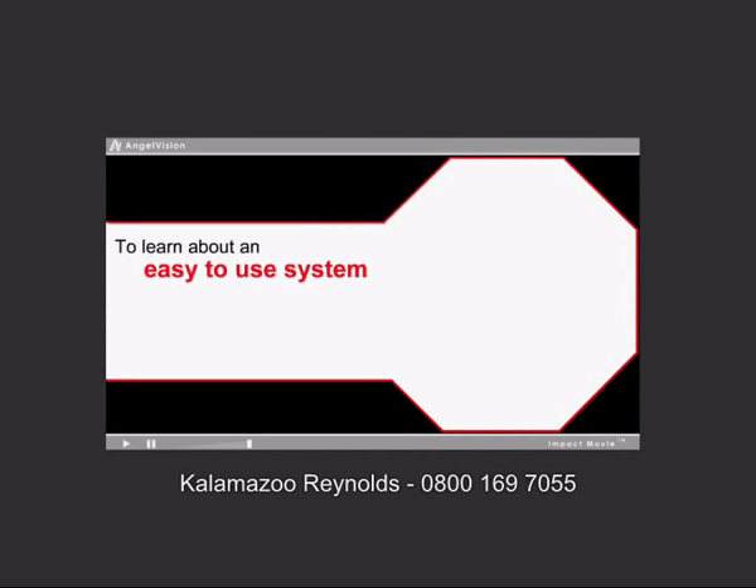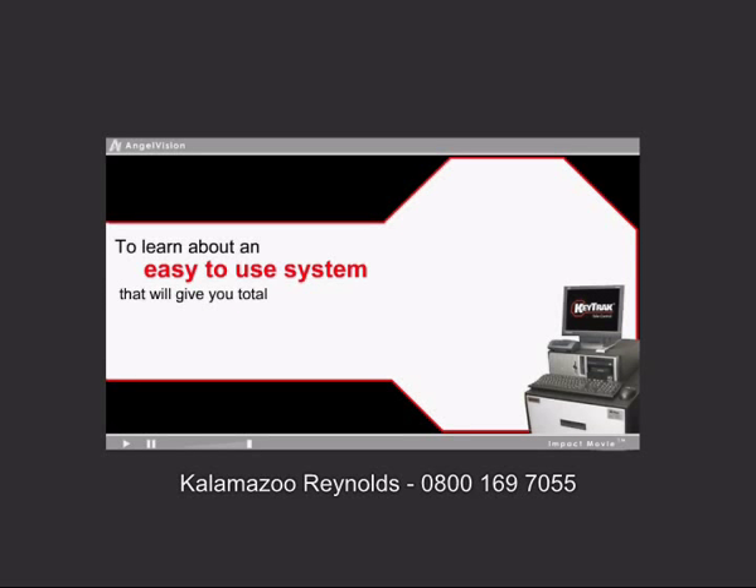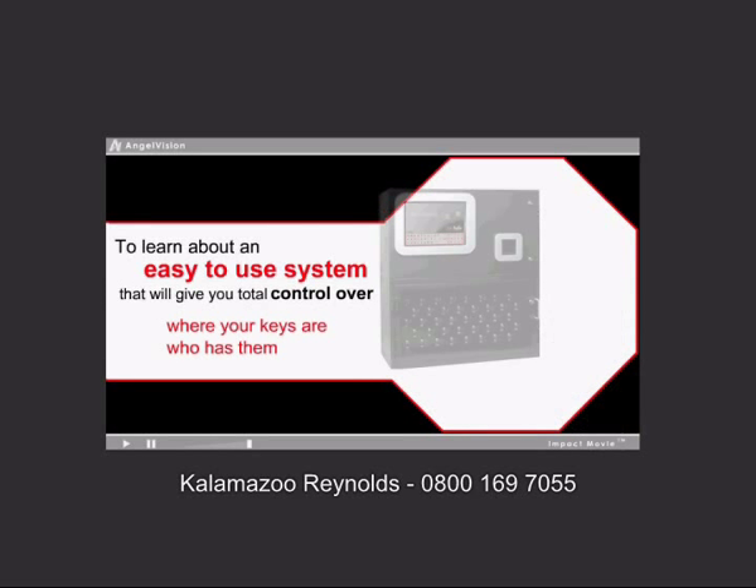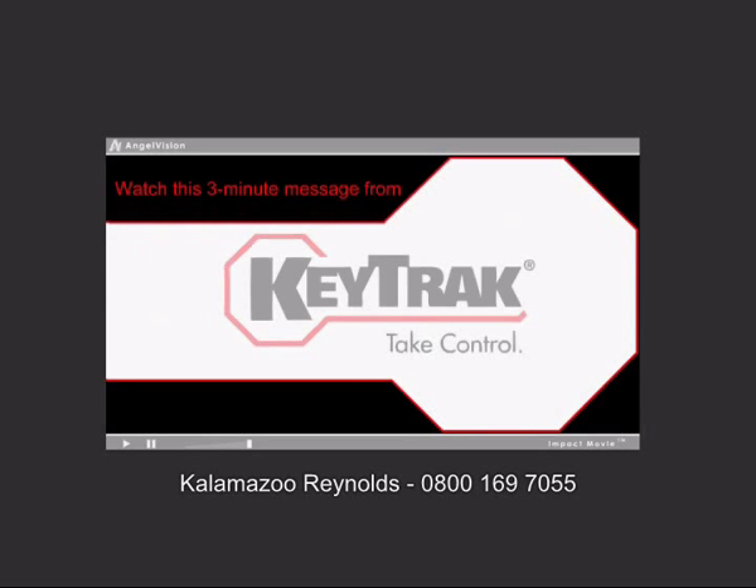To learn about an easy-to-use system that will give you total control over where your keys are, who has them, and who is controlling your business assets, watch this three-minute message from KeyTrack.